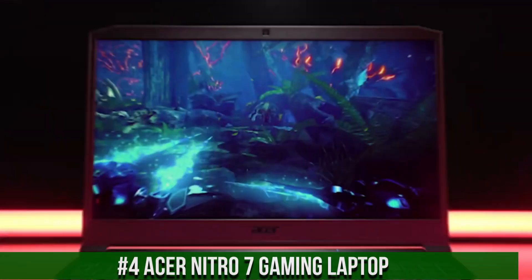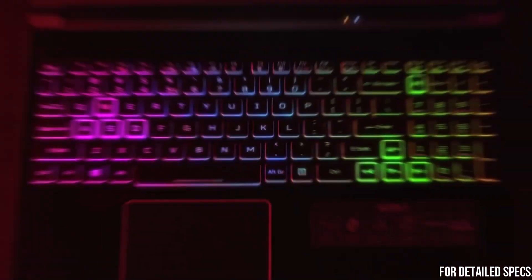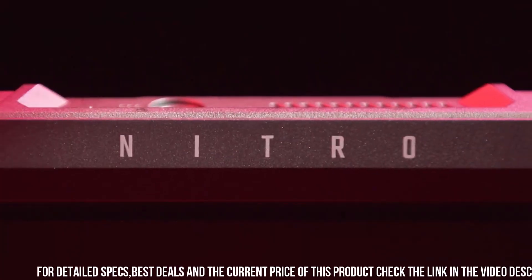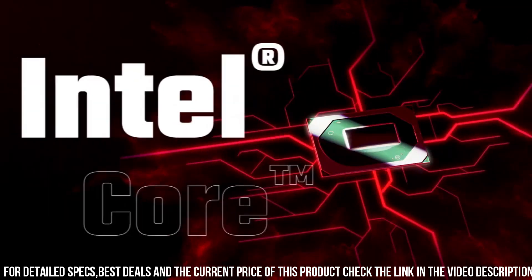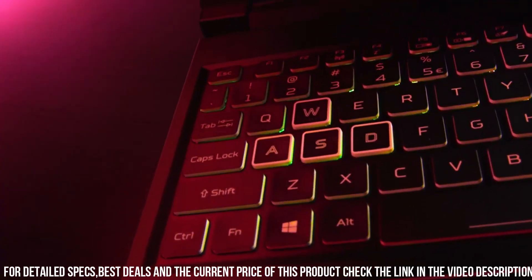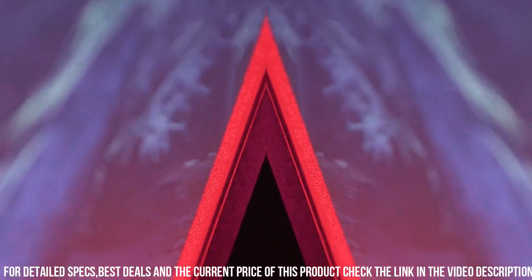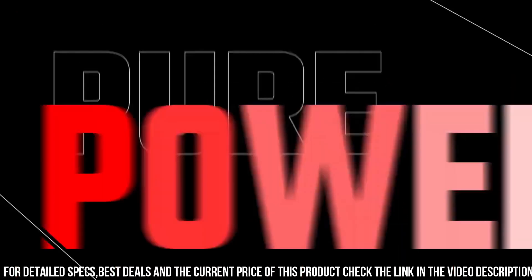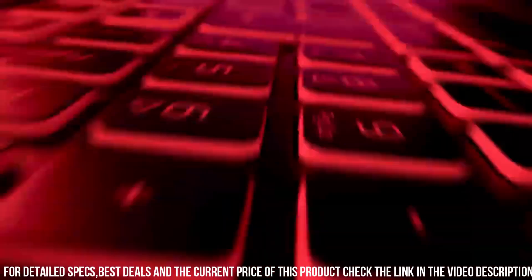Number 4: Acer Nitro 7 Gaming Laptop. This powerhouse of a device is designed to take your gaming experience to the next level. With its cutting-edge features and high-performance components, the Acer Nitro 7 is a gamer's dream come true. The Acer Nitro 7 boasts a stunning 15.6-inch Full HD display with a high refresh rate, delivering smooth and immersive visuals. Powered by the latest Intel Core processor and a dedicated NVIDIA graphics card, the Acer Nitro 7 offers exceptional gaming performance, delivering stunning graphics and fast frame rates.